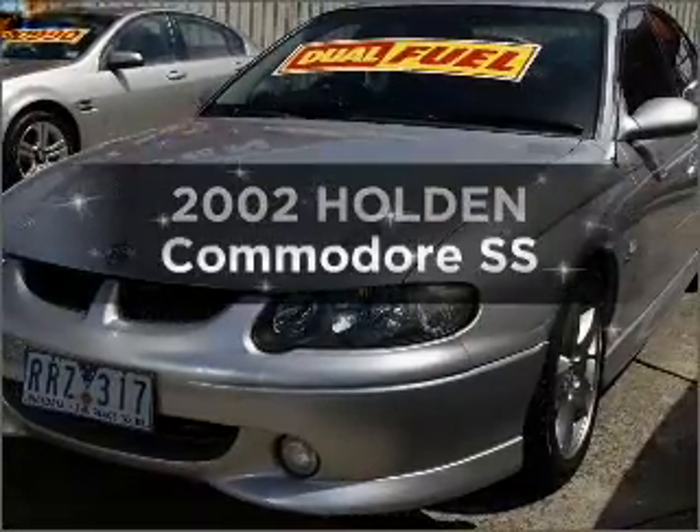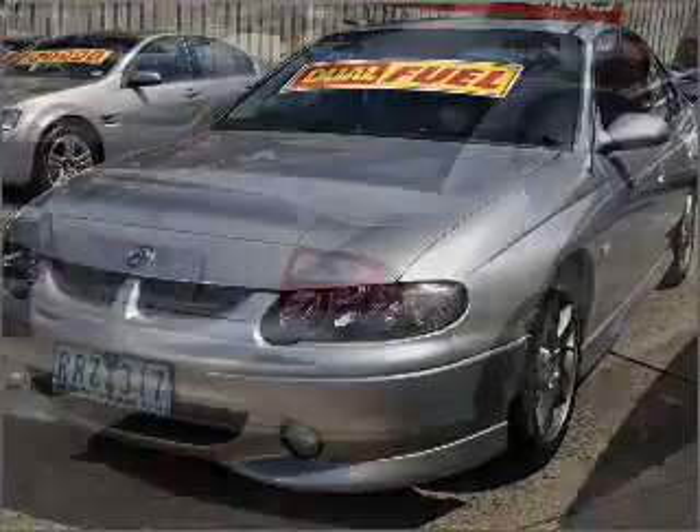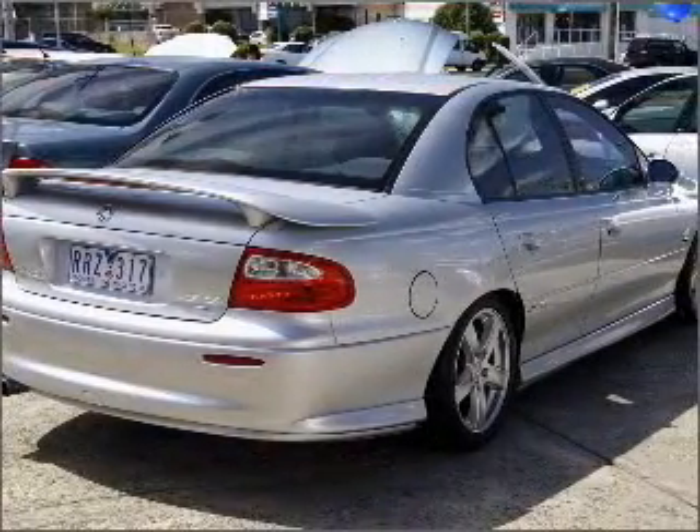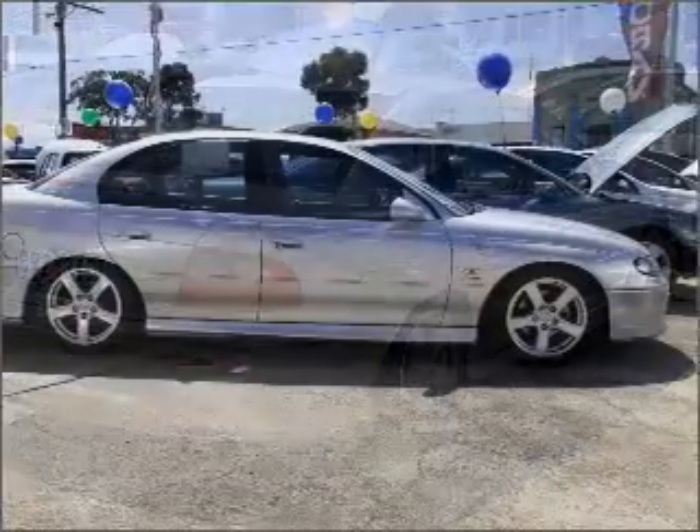Presenting the 2002 Holden Commodore. This is the vehicle you've been looking for. With a powerful 8-cylinder engine, experience greater control of your vehicle with this manual transmission.